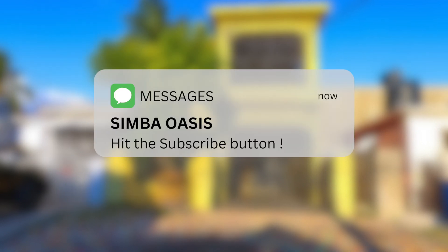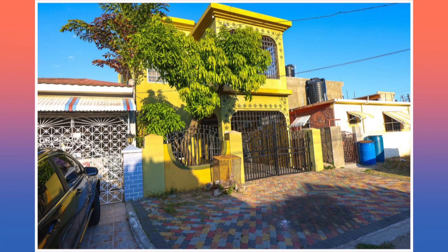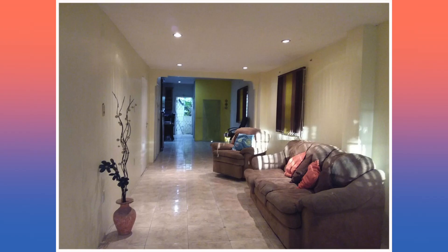With that in mind, let's go ahead and take a closer look at this house. The images you're currently seeing are showing the front of the property. We're then going to move from there and go on the inside. First up we have the living and dining area.